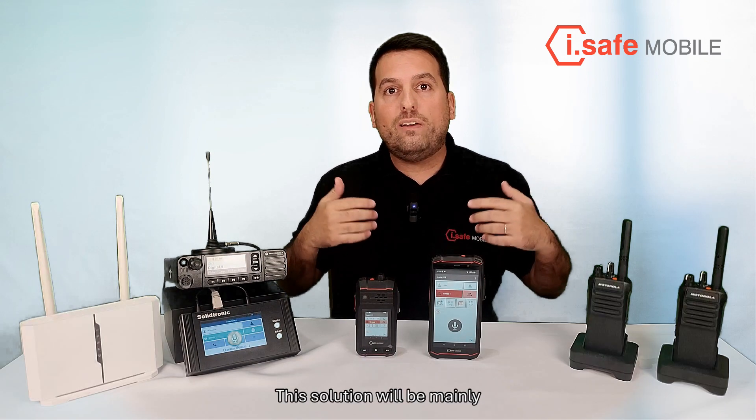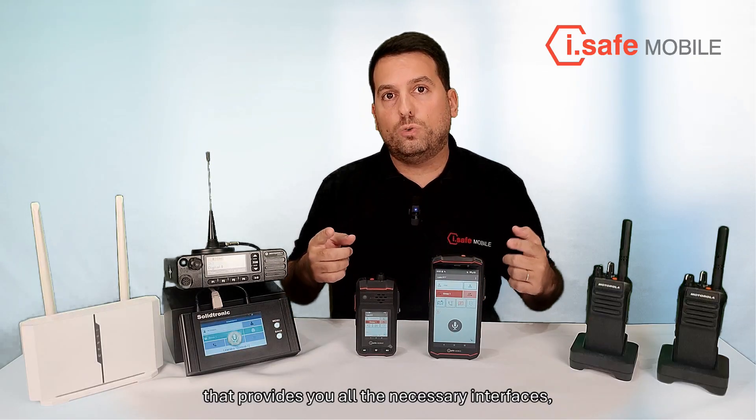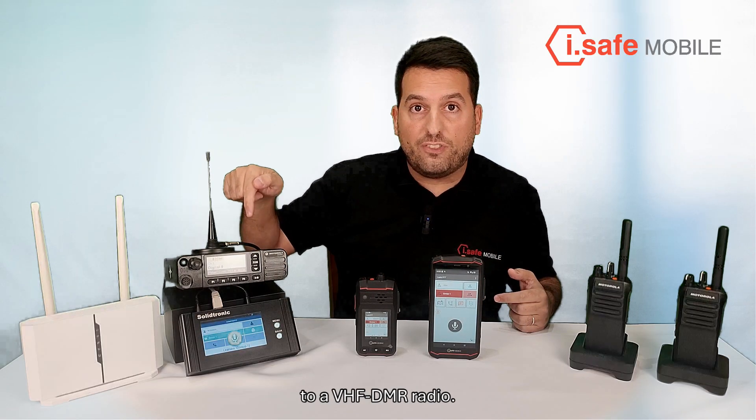This solution will be mainly carried out using this gateway that provides you all the necessary interfaces to interconnect this device, for example, to a VHF DMR radio.